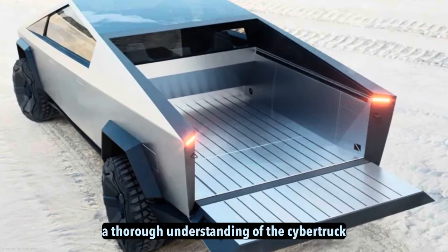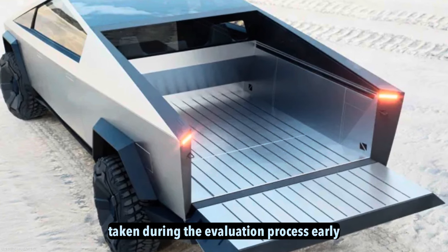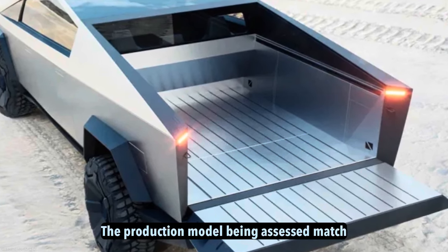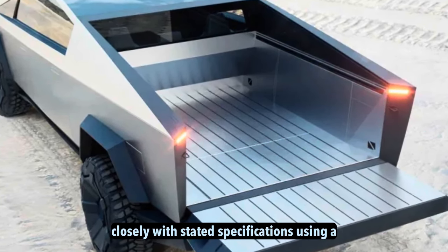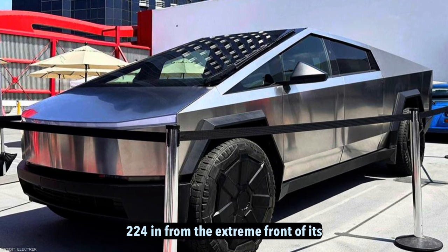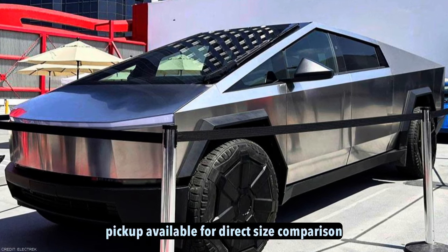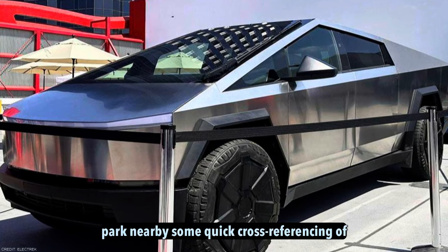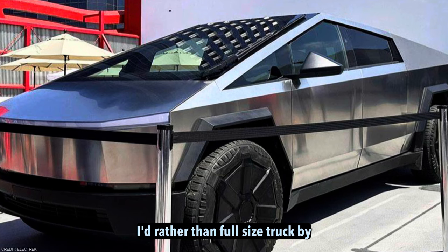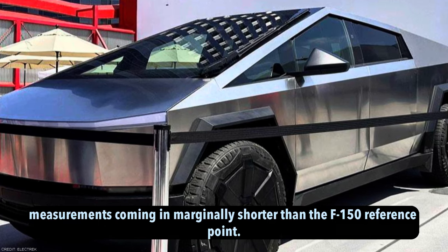Body dimensions. To gain a thorough understanding of the Cybertruck's size and dimensions compared to key competitors, official measurements were taken during the evaluation process. While early prototypes showcased during unveilings were reportedly around 5% larger overall, the production model being assessed matched closely with stated specifications. Using a measuring tape, the pre-production truck's total length was found to be approximately 224 inches from the extreme front to the rear edge. Cross-referencing confirmed the Cybertruck would likely classify as a mid-size rather than full-size truck, with overall length coming in marginally shorter than the Ford F-150 Lightning reference point.